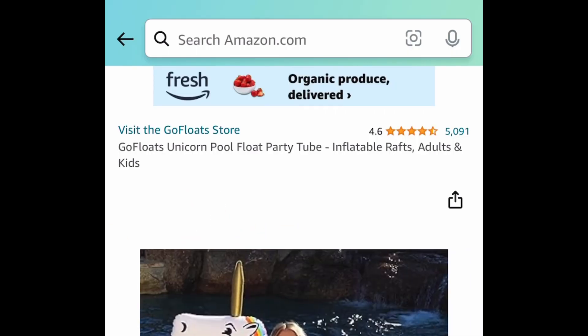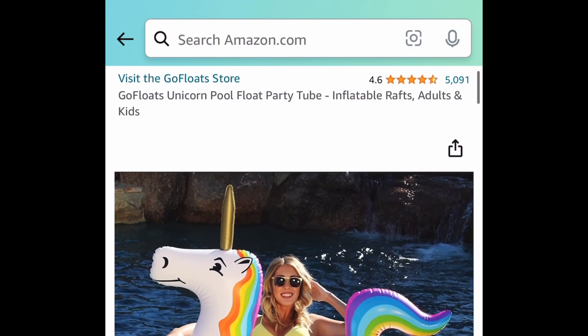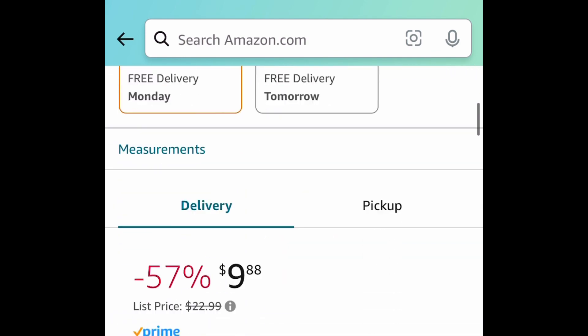Last deal for this video: we have this unicorn pool float. It's never too early to start buying those floats and this is super cute for under $10.